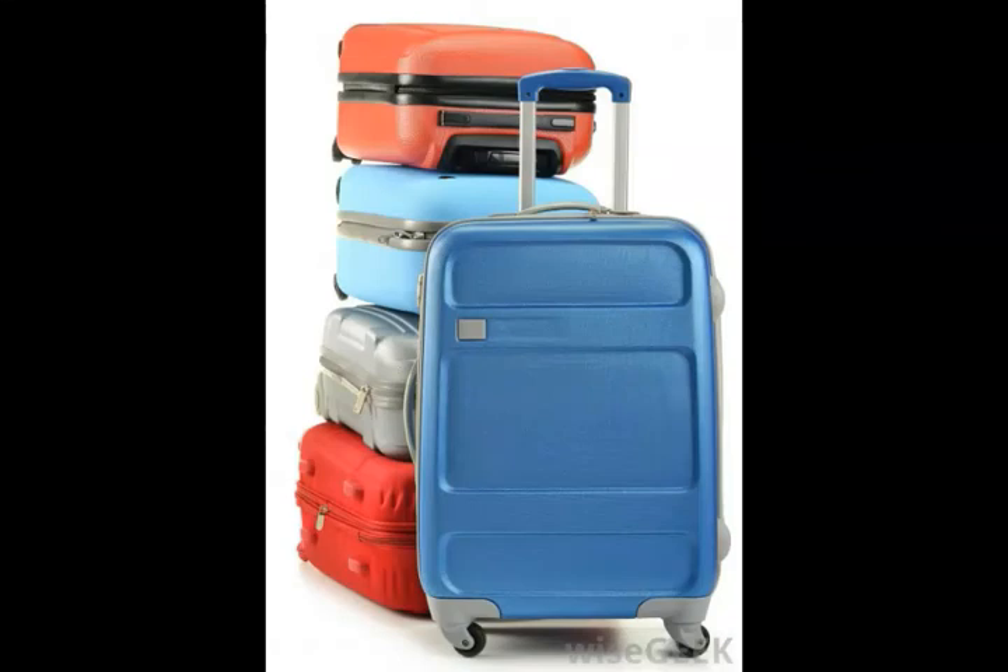Polycarbonate luggage is any piece of luggage made from a type of thermoplastic known as polycarbonate. This material creates a hard shell around the contents, protecting it from impacts. Many travelers prefer this type of luggage because it is durable and strong, as well as being lightweight.